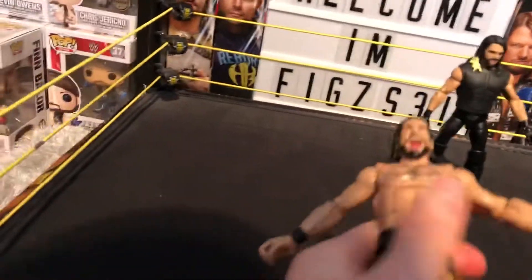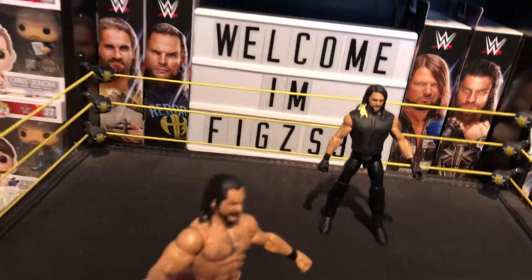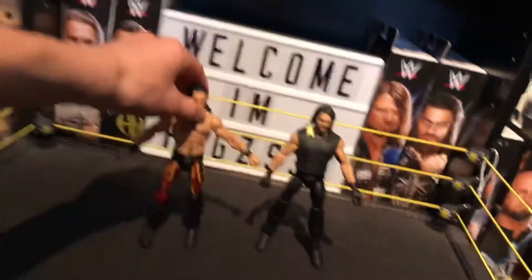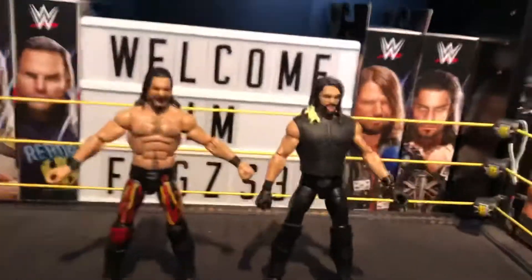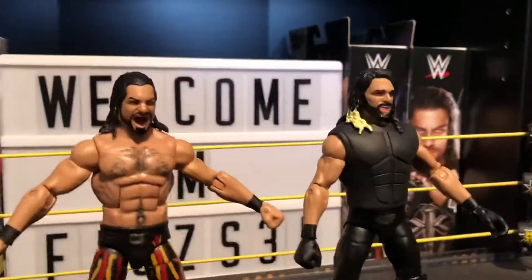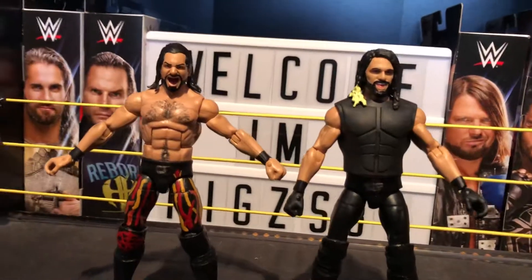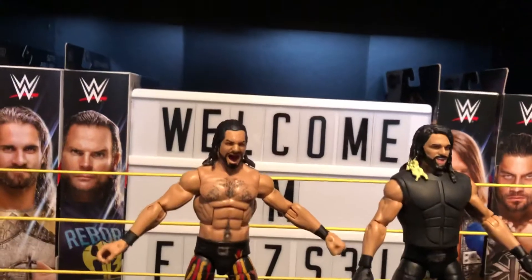Really nice customs. Just wanted to bring you a quick little video of these custom Seth Rollins, both Royal Rumble attires. Let me know in the comments down below if you like them. Check out my Instagram at figsenseco31 for all the pics.